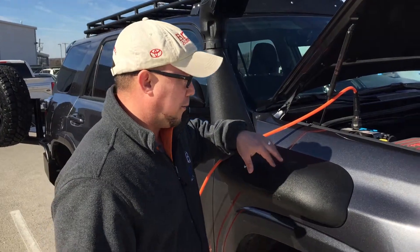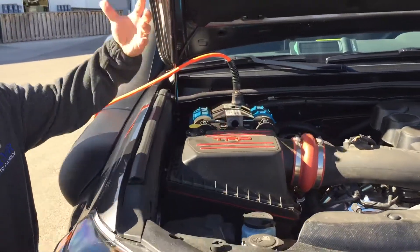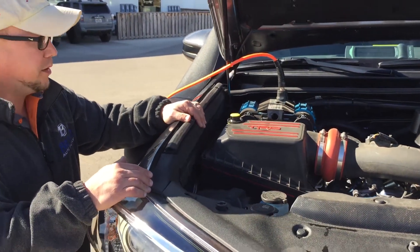What we did here as well, we integrated it right in with the TRD cold air intake. It adds a little bit more horsepower, and it does help with the fuel economy.